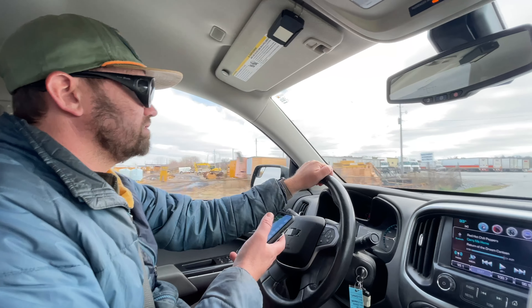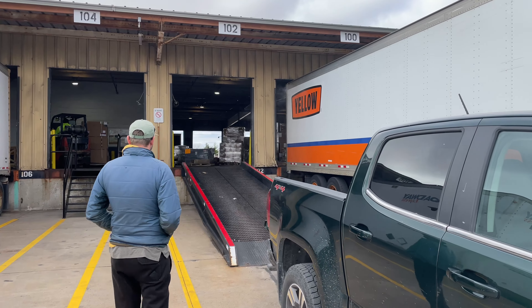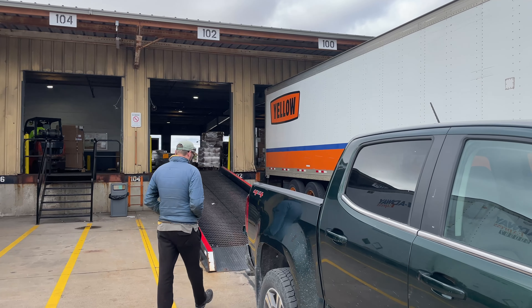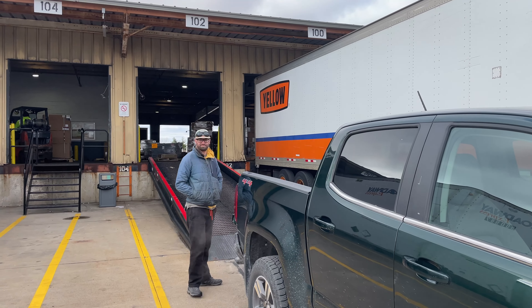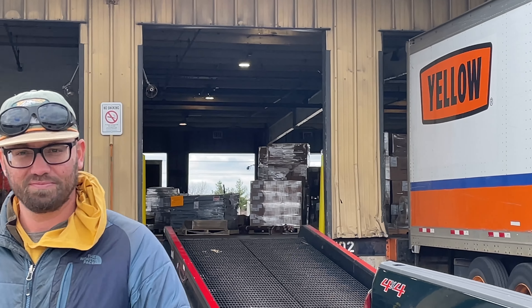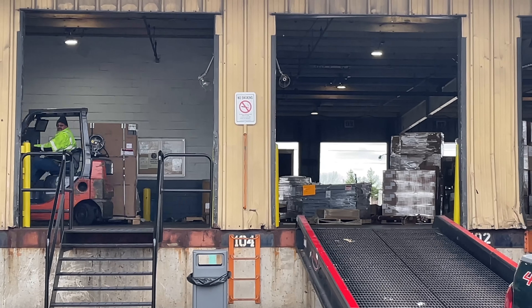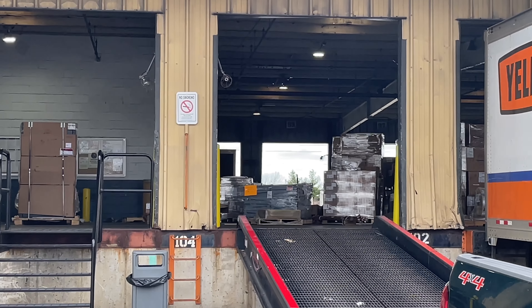And they're just going to put it in the back of the truck with the forklift. The guy told us the 102 door, so we backed the truck up to that slot. I can see guys driving around in there. Now we just got to figure out which guy is going to bring us our package.